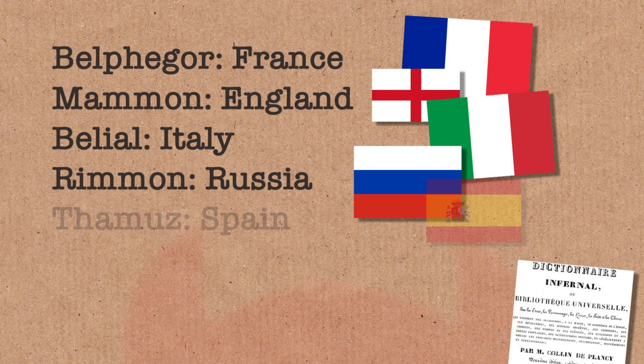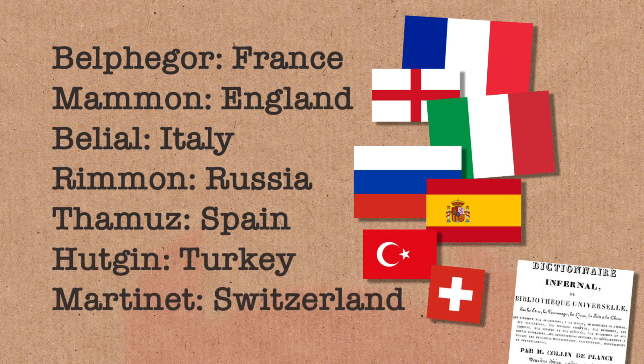He's also Hell's ambassador to France. I didn't know Hell had ambassadors to different countries. Makes you wonder who Hell's ambassador to England is, right? Nigel Farage or something. Anyway, so what is Belphegor's Prime?